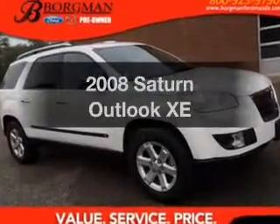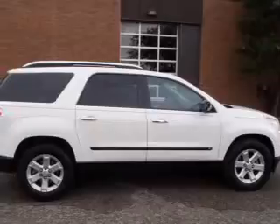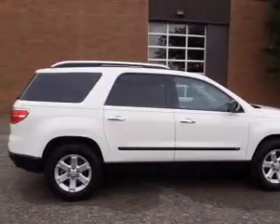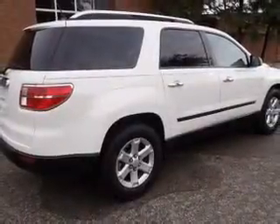Introducing the 2008 Saturn Outlook. Travel the roads in style and comfort in this great vehicle. The powertrain includes front-wheel drive with a reliable six-cylinder engine that responds smoothly to its six-speed automatic transmission.